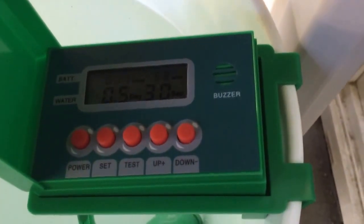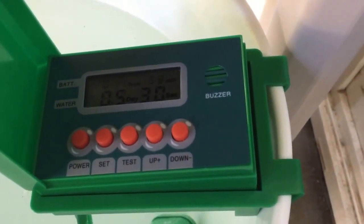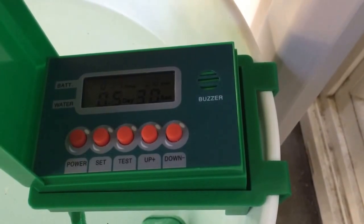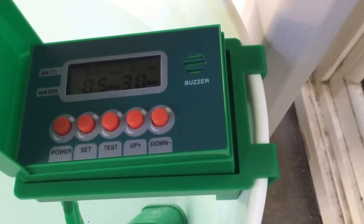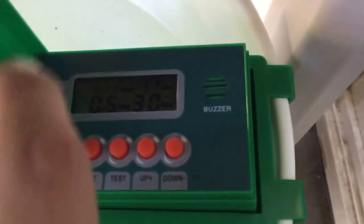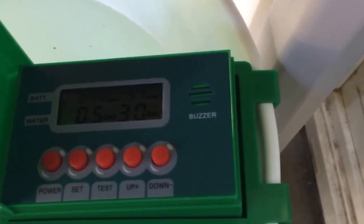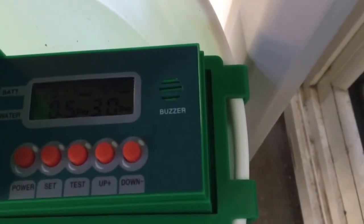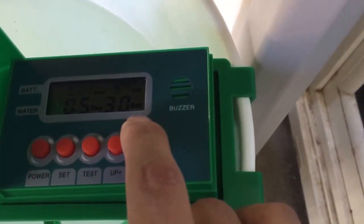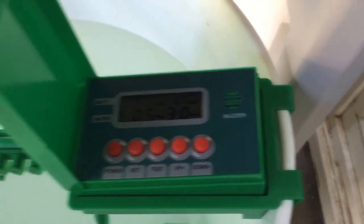The beauty of this is you can set the frequency of watering per day. You can set it to five times a day, two times, three times a day. Here, 0.5 days — that translates to two times a day every 12 hours. I just watered it, so it's 11 hours and 57 minutes until the next watering. And here, 30 seconds — so the pump runs for 30 seconds per watering, which is pretty cool.